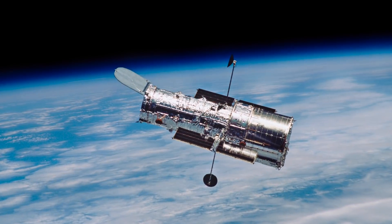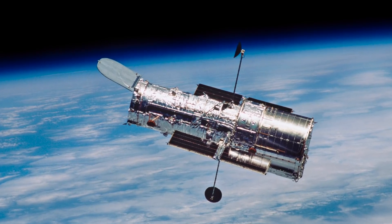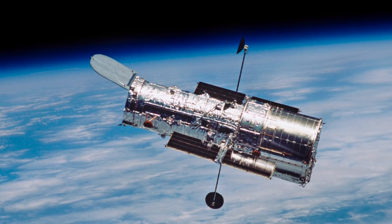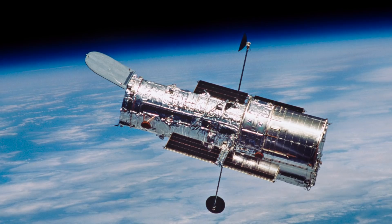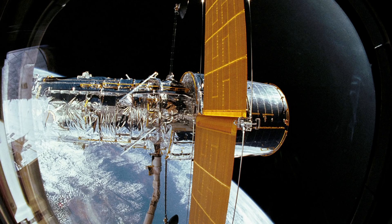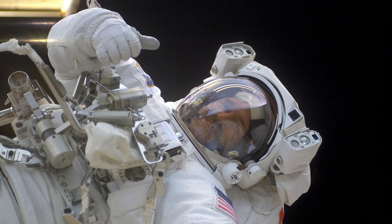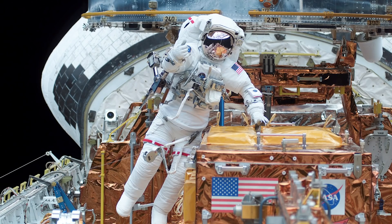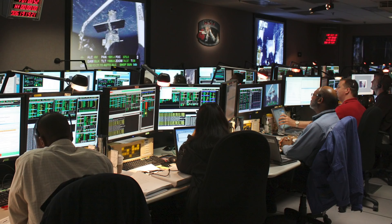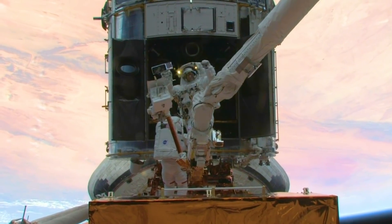These are just a handful of Hubble's recent discoveries. Hubble remains in excellent technical health and is expected to continue its exploration of the universe for years to come. From 1993 to 2009, there were five astronaut servicing missions for repairs and upgrades of the telescope. These, along with an ongoing crew of attentive experts on the ground, are keeping the telescope today at the peak of its scientific capabilities.